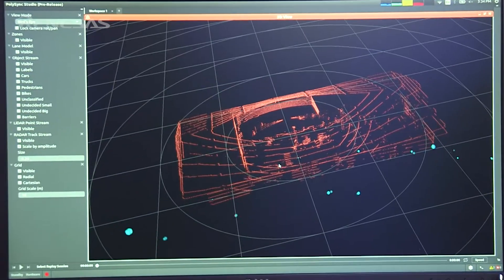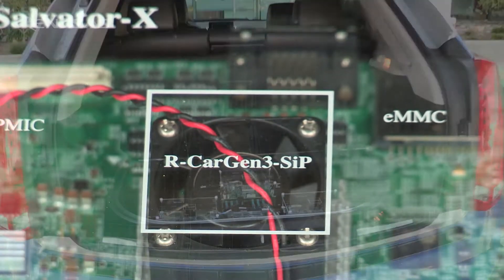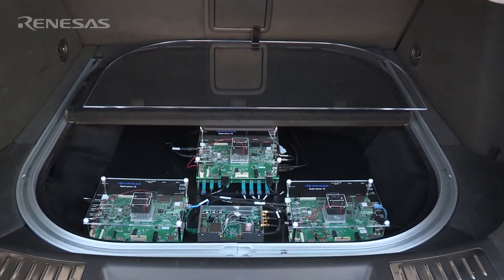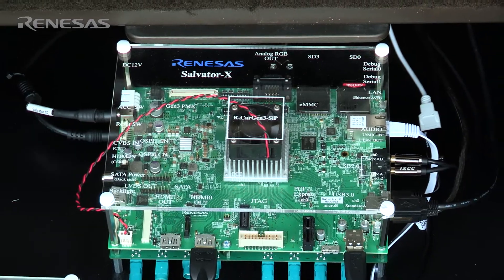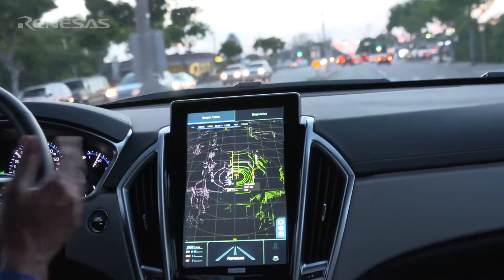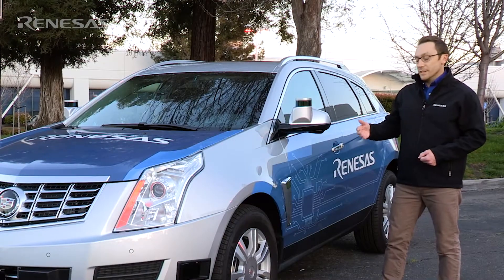All of this data is being processed by the ARCAR-H3 running the QNX real-time operating system. We've routed all of that sensor data into very powerful Renesys SOCs located in the trunk. Using these SOCs we can actually run autonomous driving applications such as sensor fusion, lane and pedestrian detection, and even surround view applications including V2X.